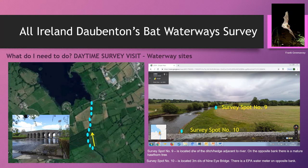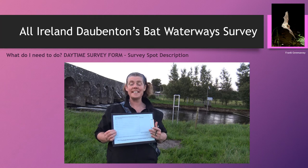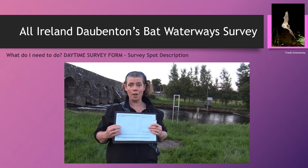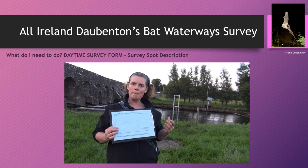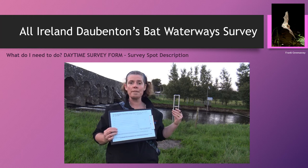The next few slides are a series of video clips of me down at the Nine Eye Bridge describing the daytime survey form and the nighttime survey form. So today we're going to talk about the daytime survey form — this is the blue survey form in your volunteer pack. We're here at the Nine Eye Bridge over the River Blackwater, and this site behind me is my survey spot number 10.